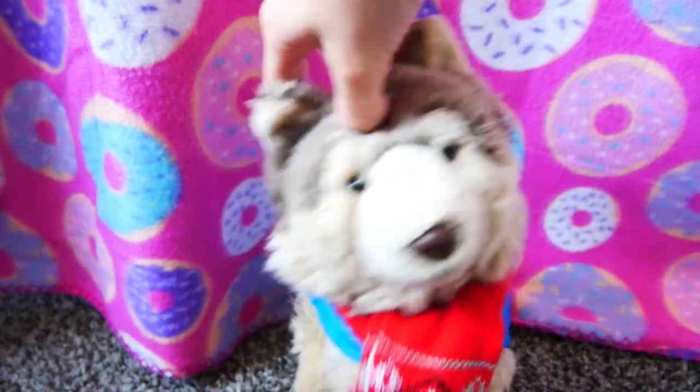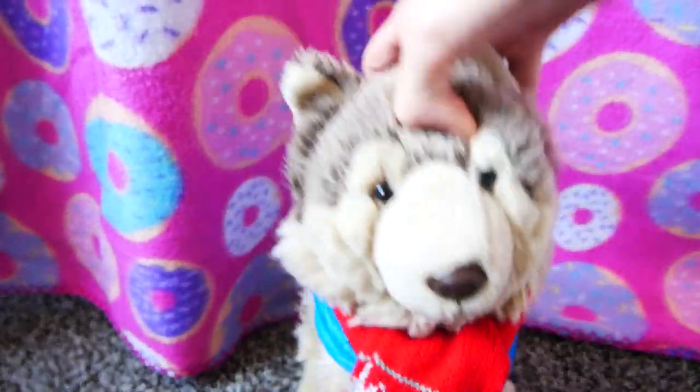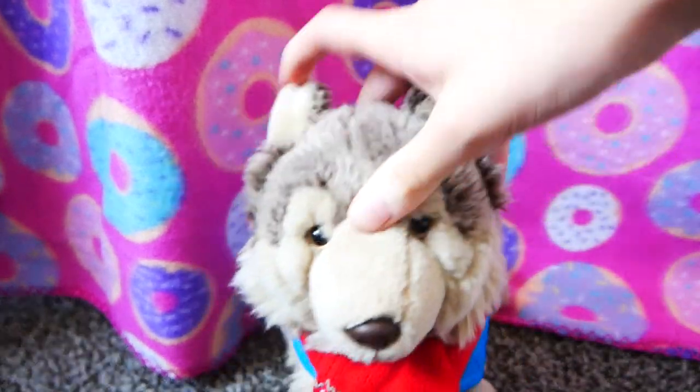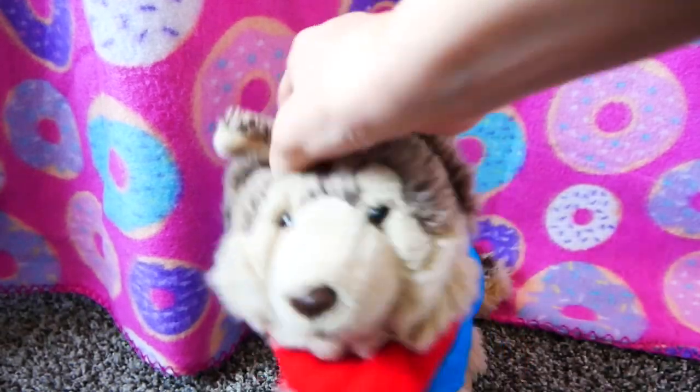Hello everyone and Merry Christmas! Yesterday was Christmas and I did not have time to film, edit, or post because I was spending time with my family, so today I have my Christmas haul.